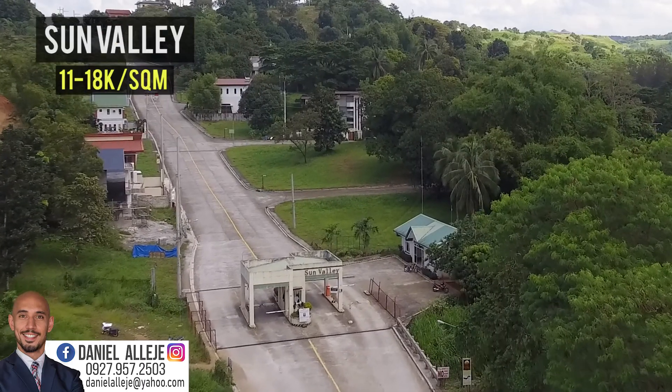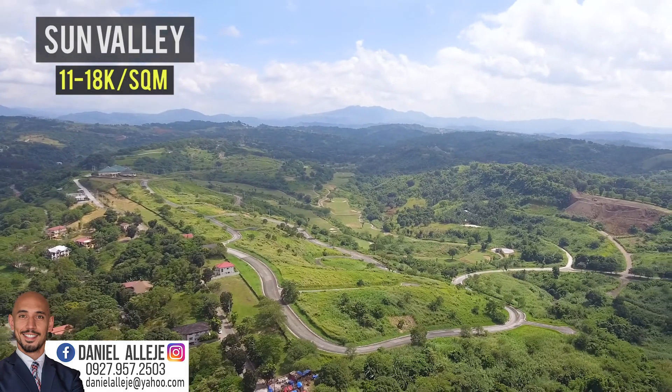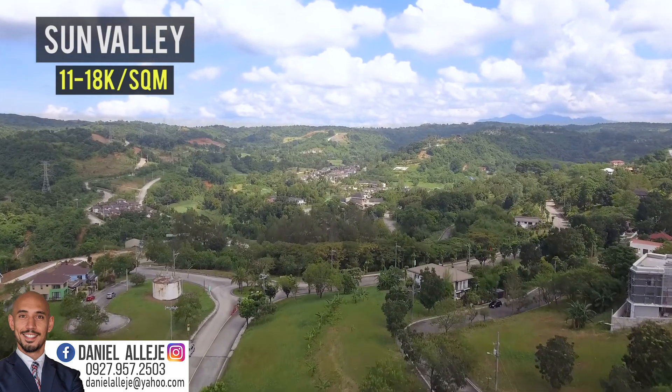First up is a village called Sun Valley. It was built around 20 years ago and is located just beside Eastland Heights. This area is quite nice too as it is located on rolling terrain and has a good number of amenities.